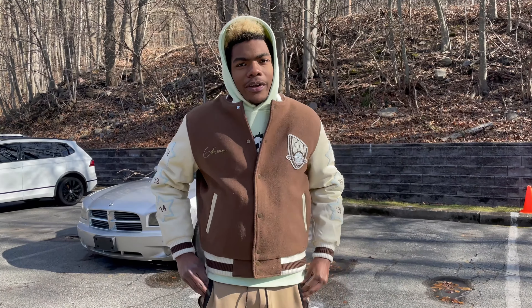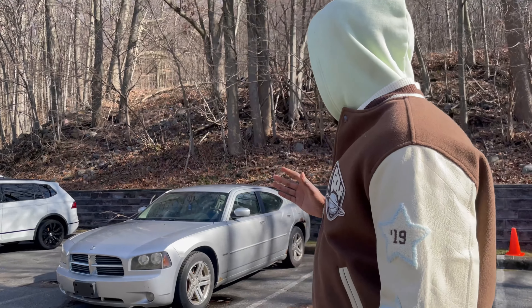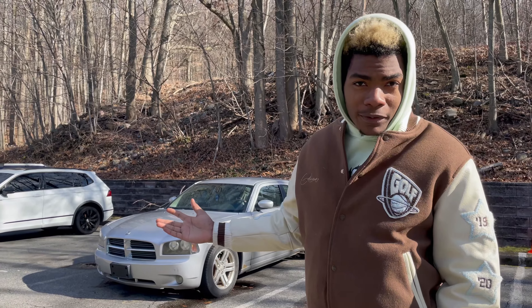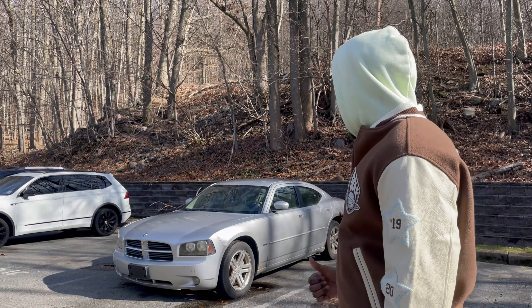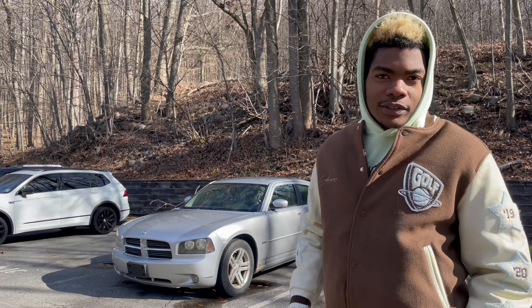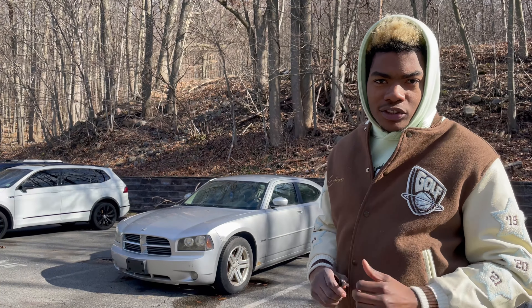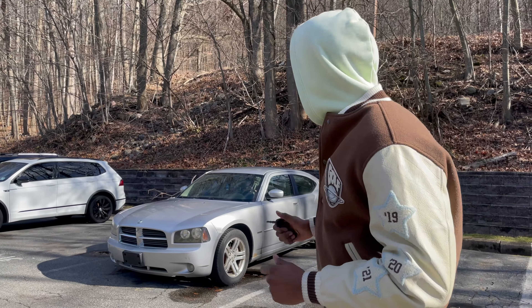We're gonna get this posted, sold, and hopefully in the next video I'll have something else exciting for you. Thank you again and enjoy. So I just wanted to show you how I finished up the Charger — just gonna do a quick drive-by, let you guys know it's up and running and driving. Thank God it's finally up, and it's already posted for sale.